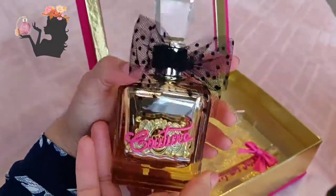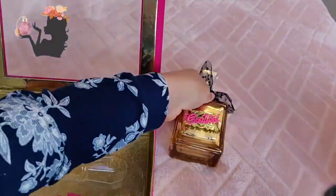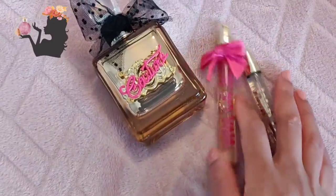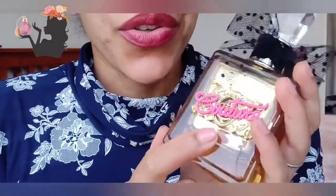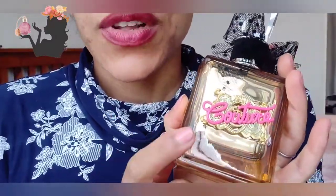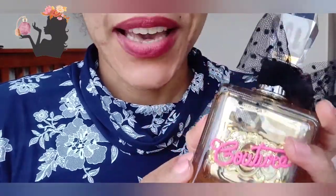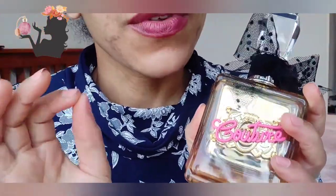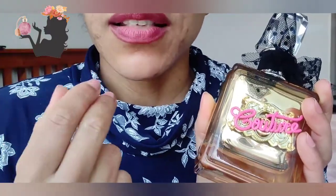Look at this — this is beautiful! I love the little bow as well. I tried Juicy Couture Vive La Juicy Gold Couture because I had seen on so many videos people talking about, number one, the lovely feminine smell and that it's a very floral fragrance.